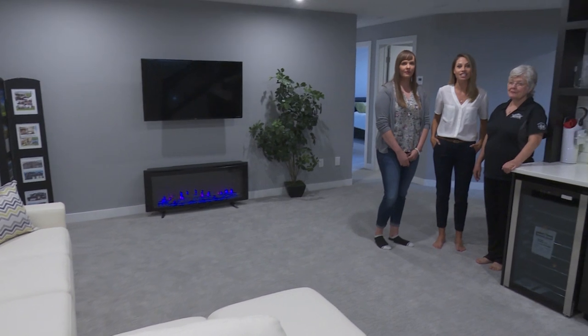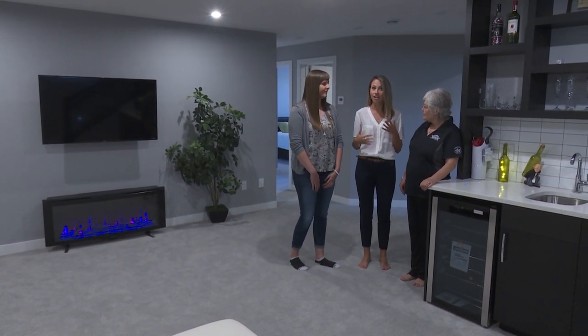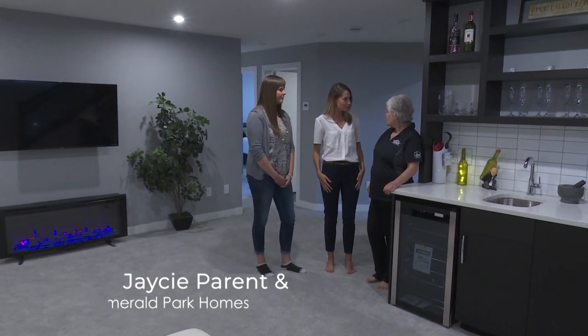I'm down here with the design team from Emerald Park Homes — JC and Lorena — and they're going to give us a house tour and tell us a little bit more about their homes and the building process. So Lorena, tell me a little bit more about your company.